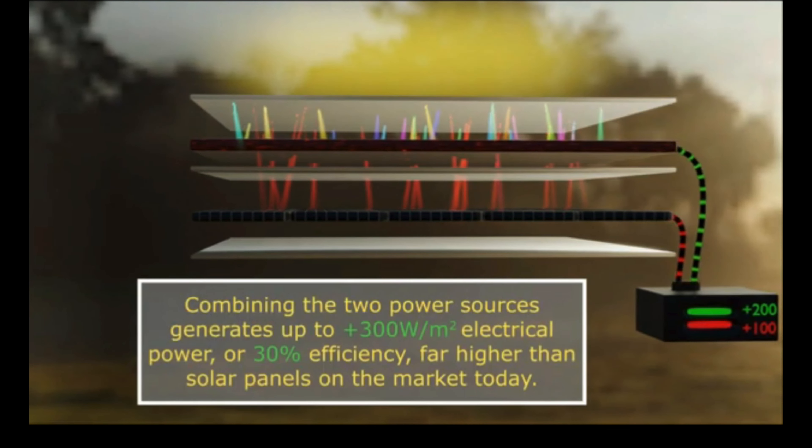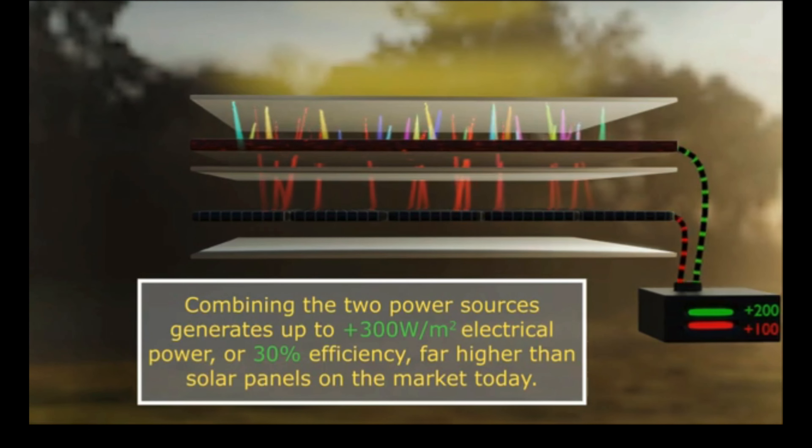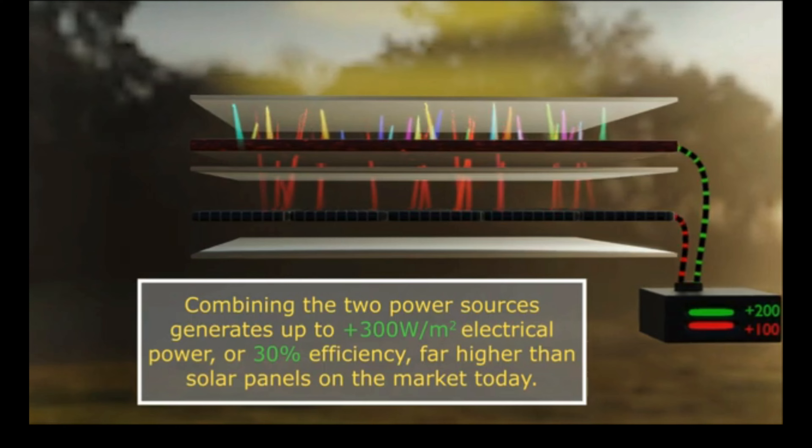Combining the two power sources generates 300 watts per square meter of electrical power, which equals 30% efficiency. That's far higher than today's solar panels on the market, which are around 21% efficient.